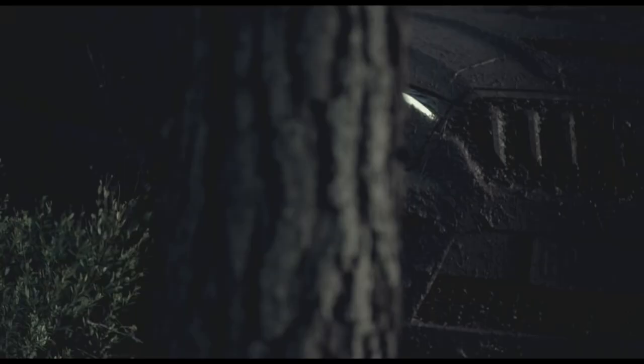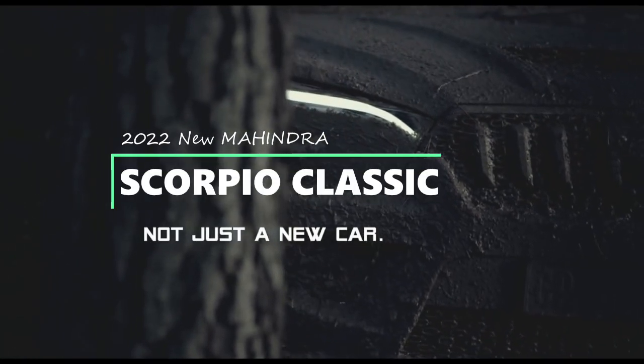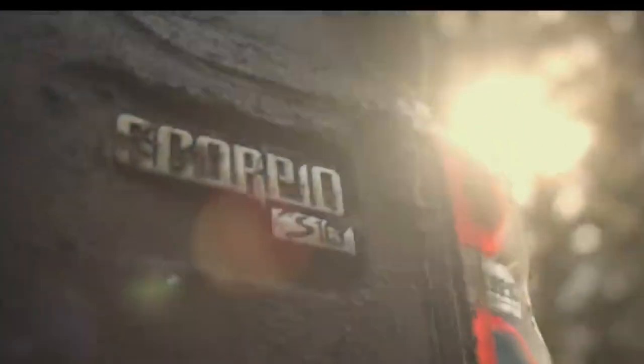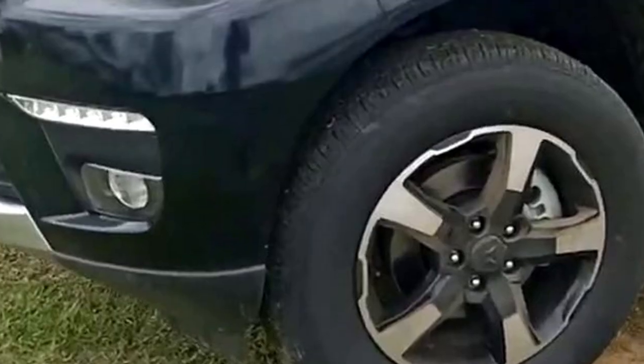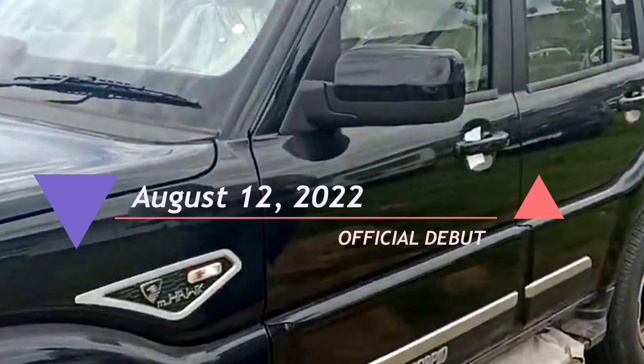The Indian car brand Mahindra is bringing a modified version of the old Scorpio named the Scorpio Classic to the Indian market. The new Scorpio Classic will come with updated features, minor exterior and interior changes, retuned suspension, more comfort, and better handling. The new Scorpio Classic will make its official debut on August 12, 2022.